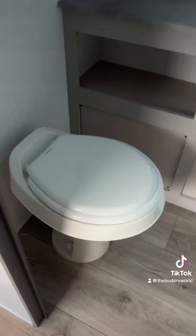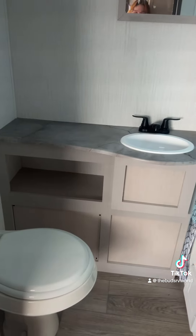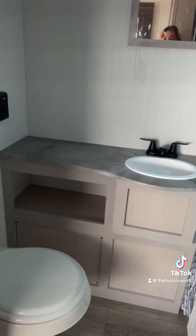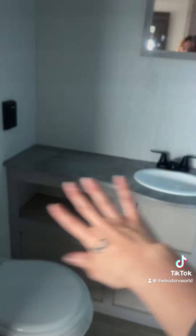In our bathroom, we have a Dometic toilet with an extended countertop. I know that some people do not really like how small the bathrooms are, especially the counter space. So this one is for the people that have a lot of hair supplies.